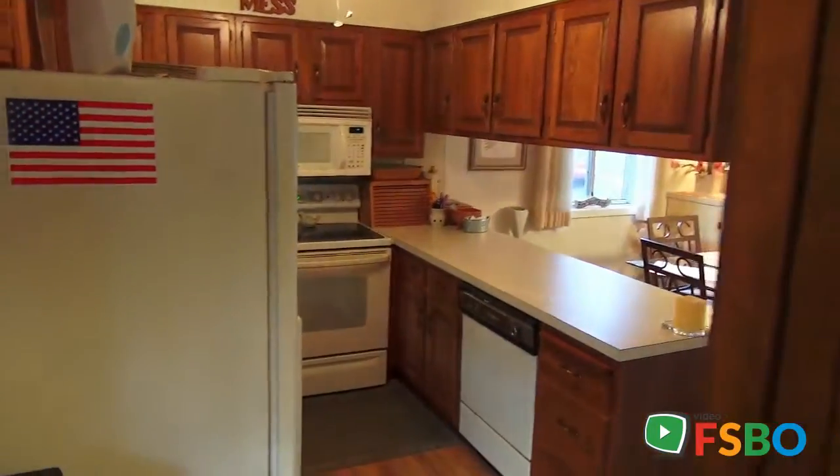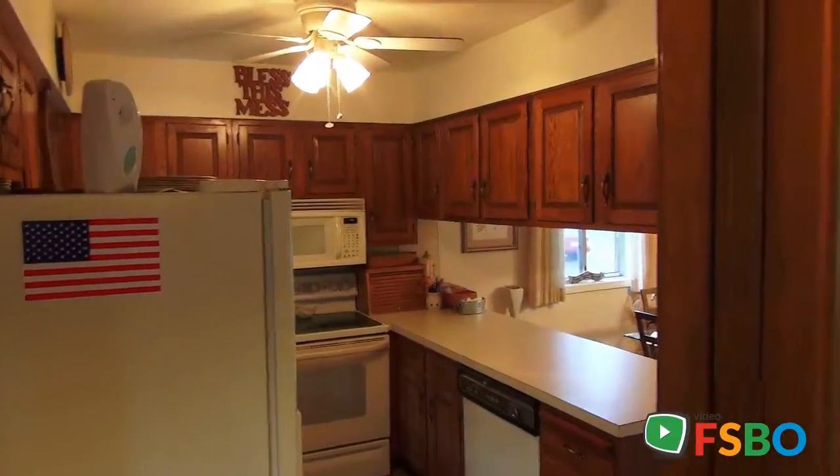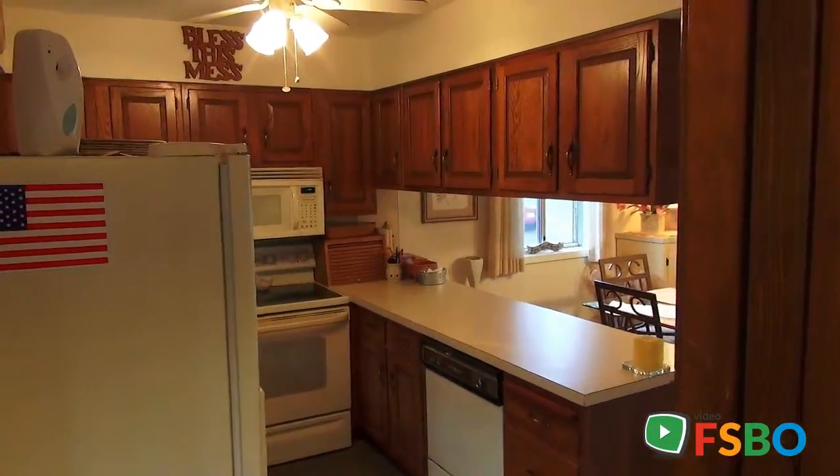So if you're interested in this property and continuing with the tour, we would sure appreciate you filling out your basic information on the screen that's going to come up in just a moment. Thank you and continue on with the tour.